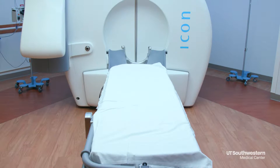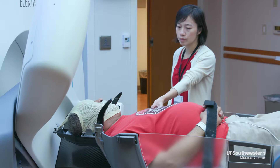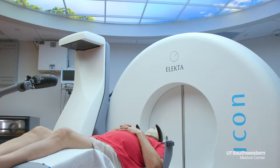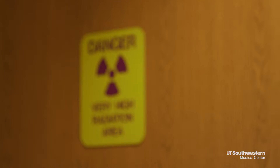This is actually the first Gamma Knife Icon installed in Texas. Part of that is because of our commitment to have the most cutting-edge technology here at UT Southwestern. One of the main focuses of the Peter O'Donnell Brain Institute is brain protection in athletes and in tumor patients, and this technology allows us to focally treat tumors and to spare the normal brain almost completely from the deleterious side effects of radiation.